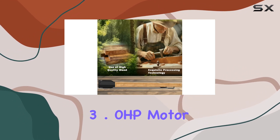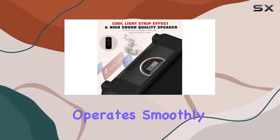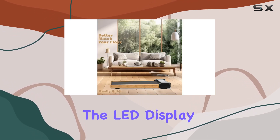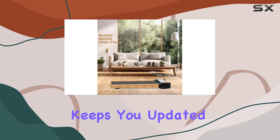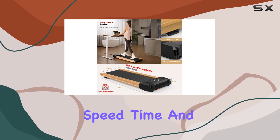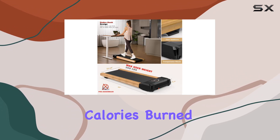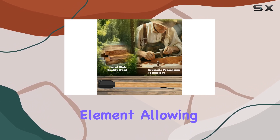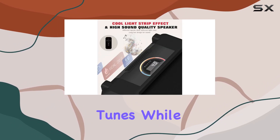Powered by a robust 3.0 HP motor, this treadmill operates smoothly and quietly, making it perfect for both work and leisure. The LED display keeps you updated on real-time data like distance, speed, time, and calories burned. Plus, the built-in Bluetooth speaker adds an enjoyable element, allowing you to listen to your favorite tunes while working out.